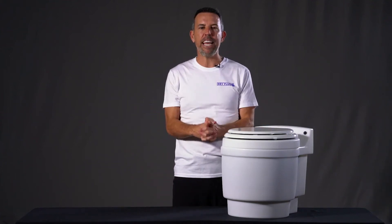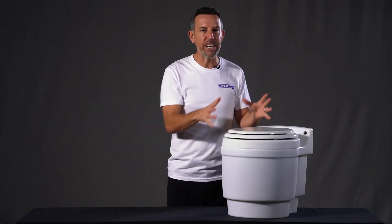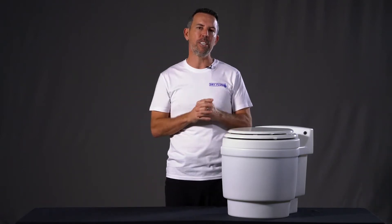Hey guys, Adam here and I'm going to talk to you today about tiny homes and what the best toilet solutions are if you've got an off-grid cabin or a tiny home and you're looking for a toilet solution.